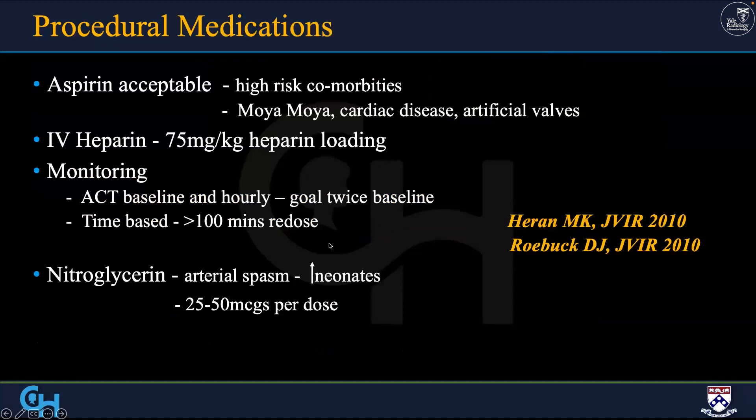We keep patients on aspirin if they're on it for moyamoya. We don't stop it — we decrease our heparin dose but leave them on aspirin to protect the brain. I usually use a loading dose of 75 per kilo when I find a stenosis and cross it, keeping the ACT double their starting ACT. Anti-Xa levels take 30 minutes to come back — too long. We use nitroglycerin for spasm. You need a very good aortogram because once you enter a renal artery it can spasm; the aortogram is your source of truth to distinguish spasm from true stenosis.